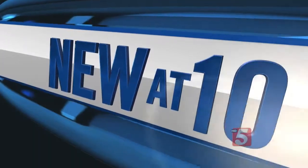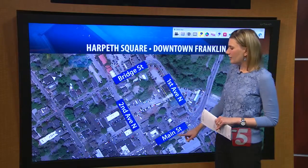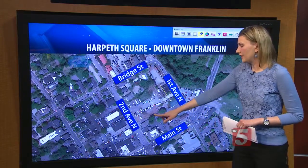A downtown Franklin development that's been in the works for years is finally one step closer to becoming a reality. Harpeth Square will face its final hurdle in two weeks. News Channel 5's Emily Luxon is at the smart screen with some details on this project. It will be located between Bridge Street and Main Street and First Avenue North and Second Avenue North.